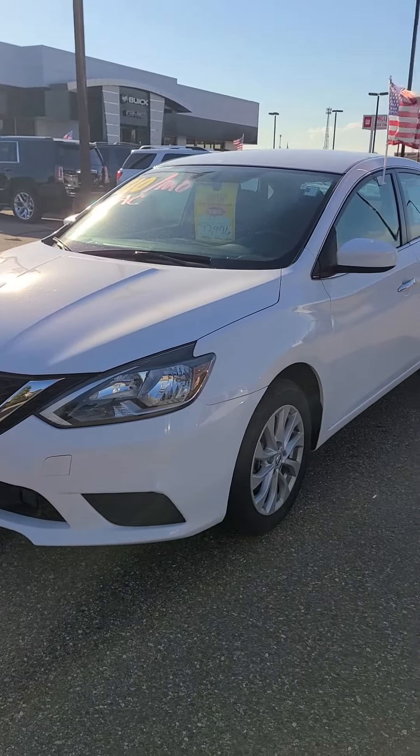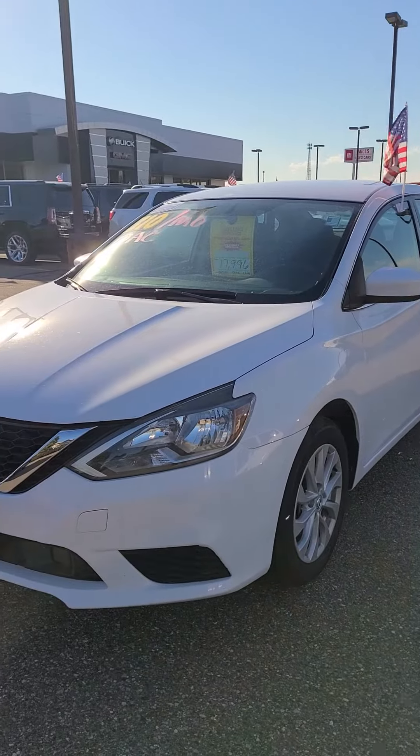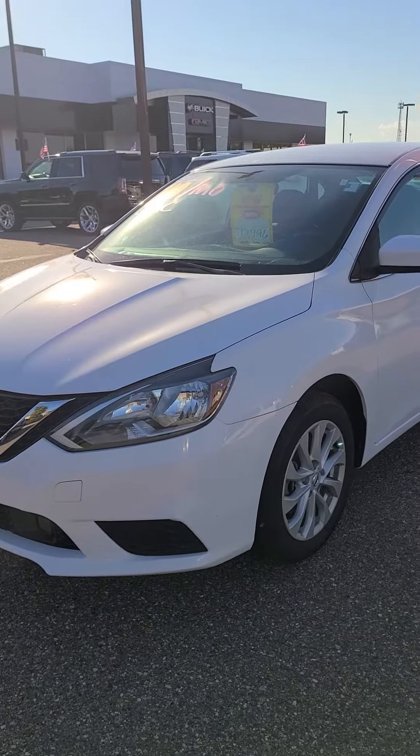This is Charles Rupert at Mills GM, home of the Mills Made Lifetime Powertrain Warranty. Looking at a 2019 Nissan Sentra. Stock number is 2A220100.